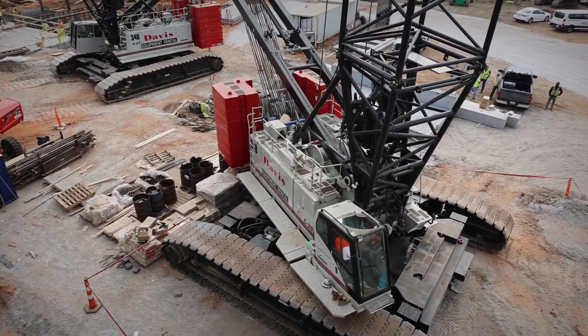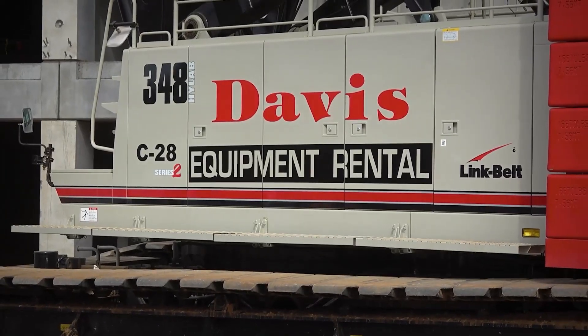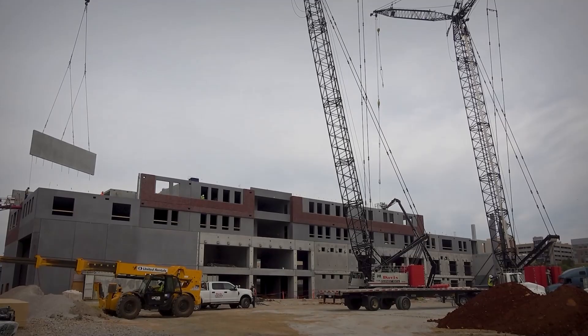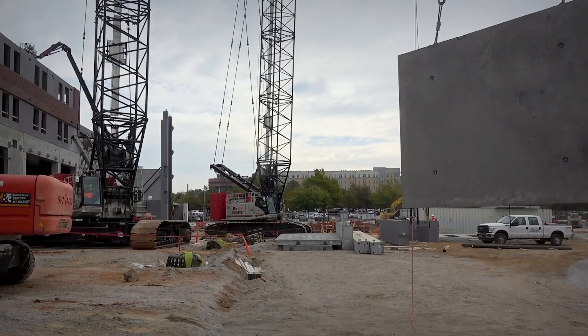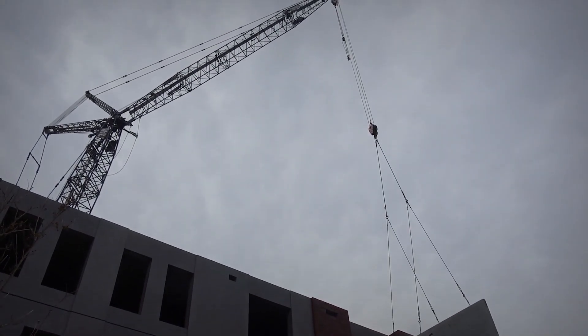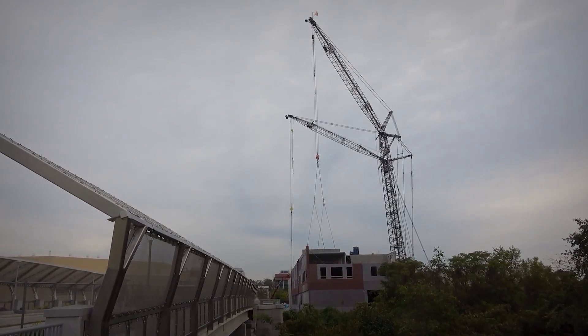Today we travel to Columbia, South Carolina, where Davis Erecting is building a new student housing project at the University of South Carolina. The project is using a precast product called MetroDeck, an insulated precast concrete system that is customizable for residential, retail, and parking construction.